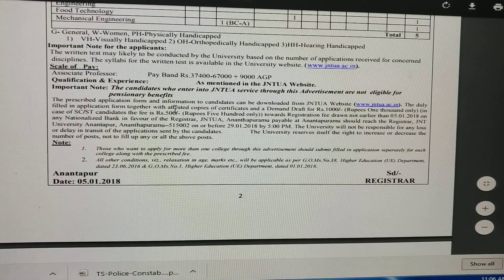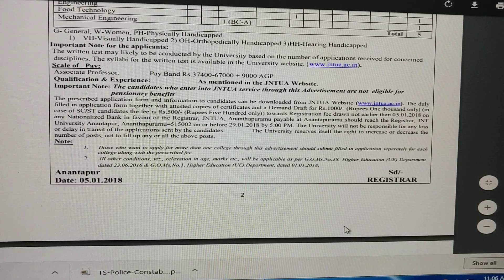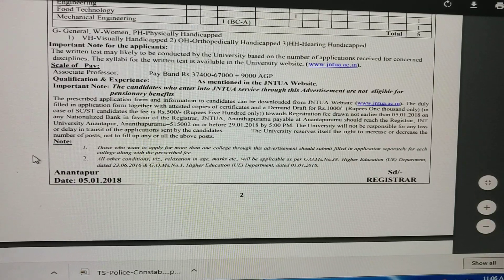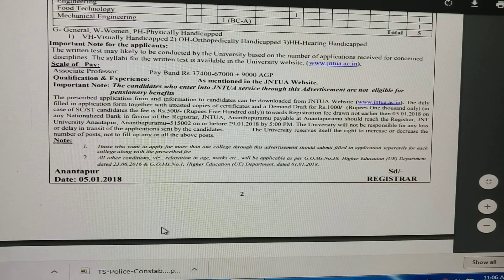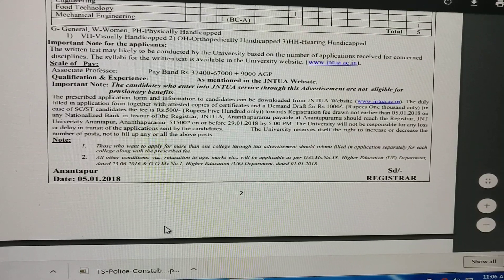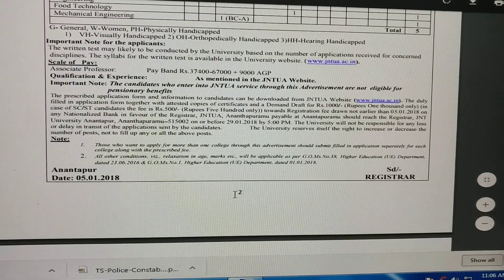The prescribed application form and information for candidates can be downloaded from the JNTU website. The duly filled-in application form, together with attested copies of certificates and a demand draft for 1000 rupees — and in the case of SC/ST candidates, 500 rupees — towards the registration fee.